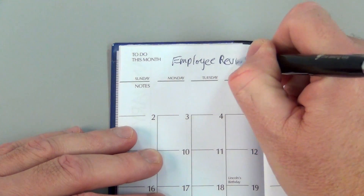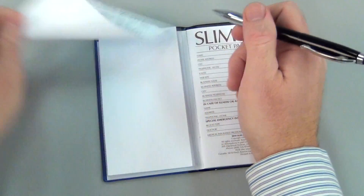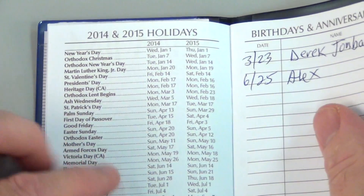This calendar's great features include a month-in-view calendar, a 50-page notepad for jotting down notes, an at-a-glance planning section, and a helpful reference section.